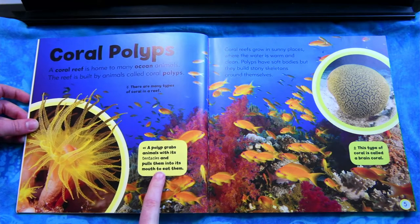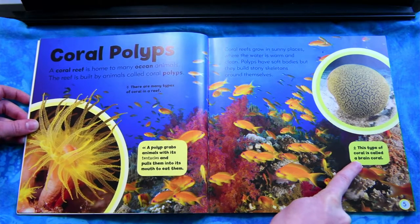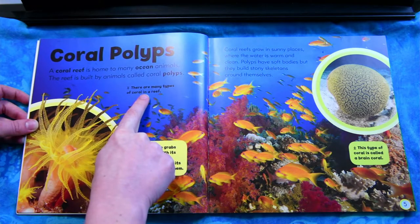A polyp grabs animals with its tentacles and pulls them into its mouth to eat them. This type of coral is called a brain coral. There are many types of coral in a reef.